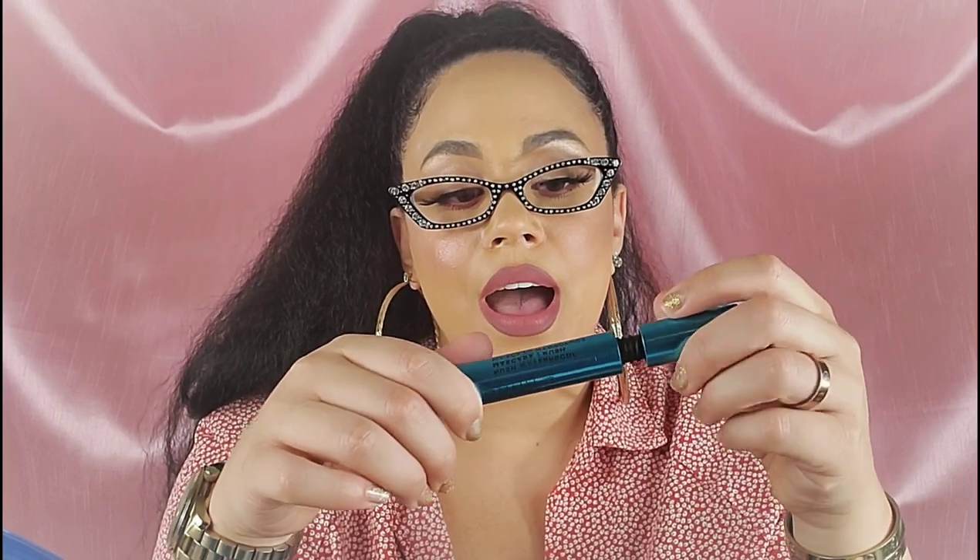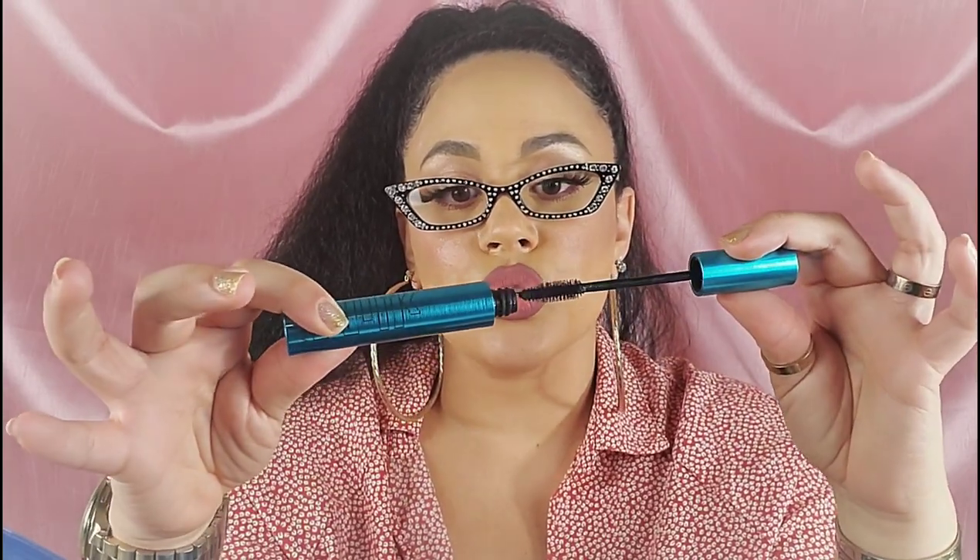This is another vegan brand — this is the Milk Makeup Waterproof Mascara. I've heard great things because it also has cannabis oil, which treats and nourishes your lashes, so I'm really looking forward to trying this and giving you guys feedback on it.